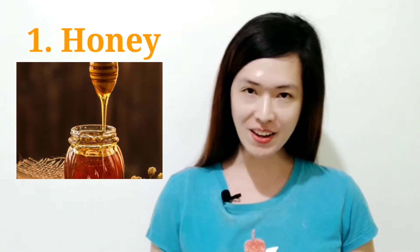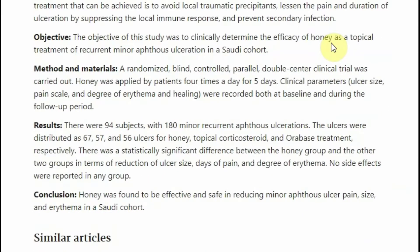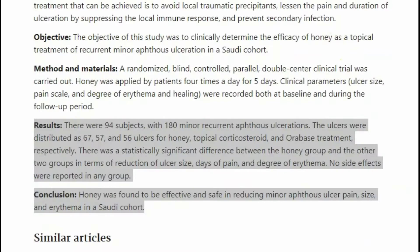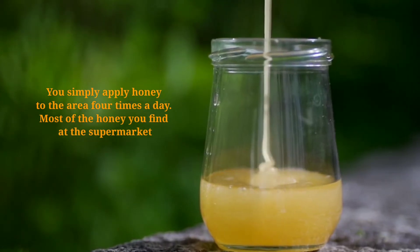First in the list is honey. In 2014, a randomized controlled trial proved honey's effectiveness in reducing the size, redness, and pain of canker sores. Additionally, it may help in the prevention of a secondary infection. You simply apply honey to the area 4 times a day.